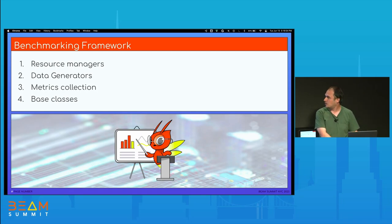Those topics comprise the benchmarking framework. We have resource managers, data generators, metrics collection, and base classes.